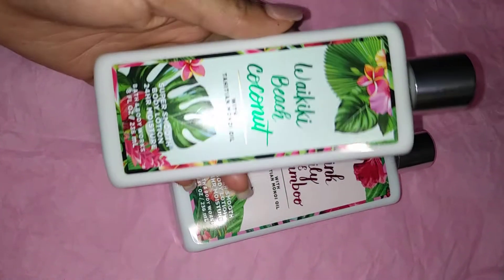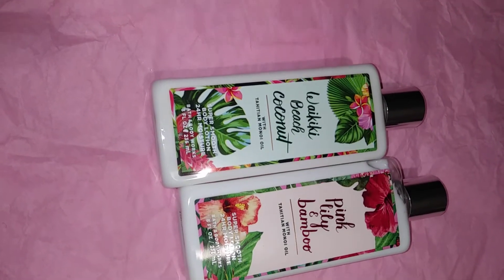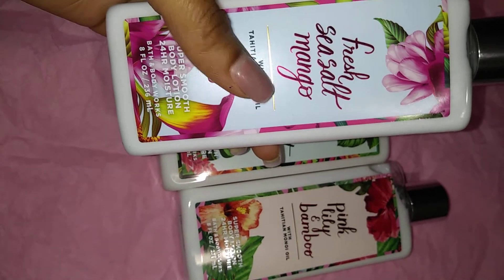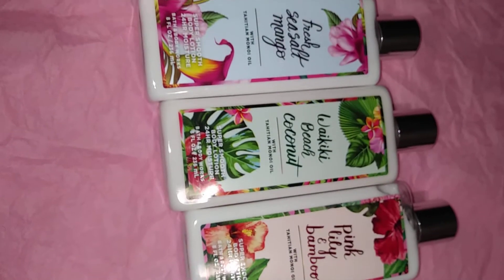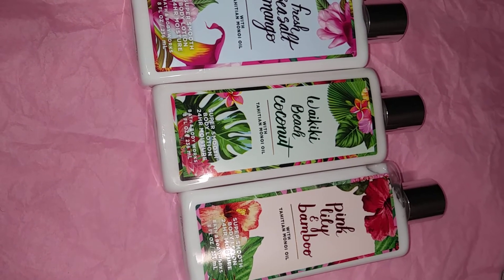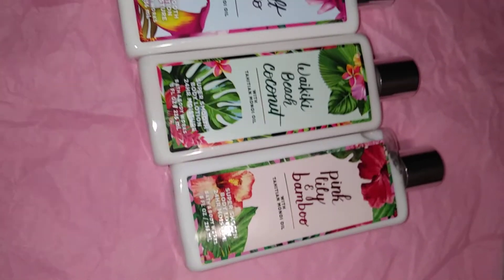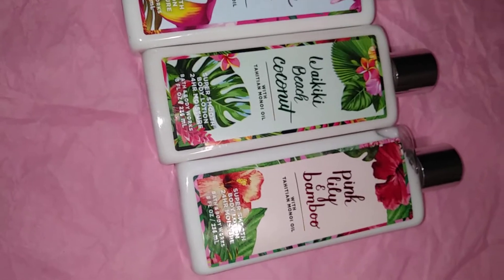Next up I picked up Waikiki Beach Coconut. Then to complete the buy two get one free, I picked up Fresh Tea Salt and Mango — this is my favorite from the new collection. I know I've been saying I'm going to slow down on purchasing lotions and creams, but I need to layer my scents — they last longer and are more potent when you layer them. I'm just going to try to use my products up a bit quicker so they don't go bad.